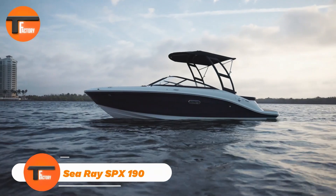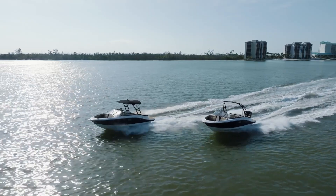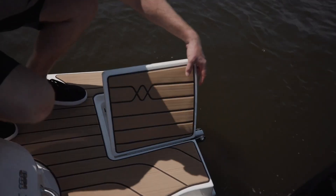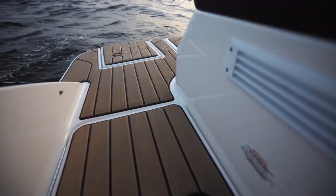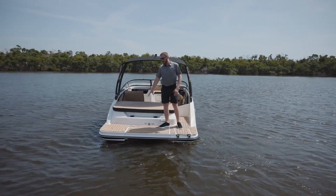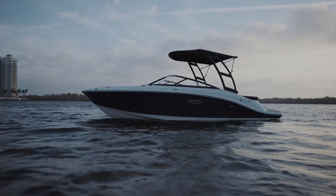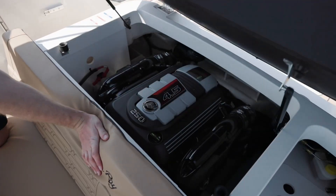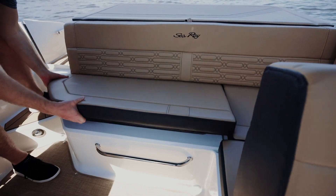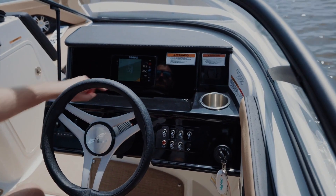C-Ray SPX 190: Style and Performance Combined. The C-Ray SPX 190 is a sleek and sporty 19-foot boat that delivers both style and top-notch performance. Designed with comfort in mind, its spacious cockpit is perfect for socializing and enjoying water sports. Under the hood, a powerful 200-horsepower Mercruiser stern drive ensures thrilling speeds, thanks to Mercury Marine's cutting-edge technology. The boat is equipped with a user-friendly digital dashboard featuring a 7-inch Simrad display, making control a breeze. A fusion stereo system enhances your time on the water with great sound.